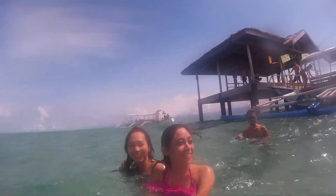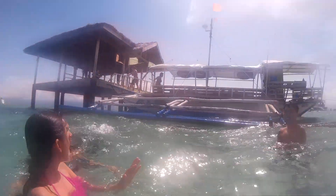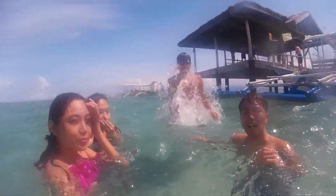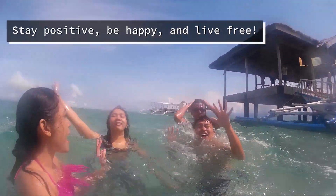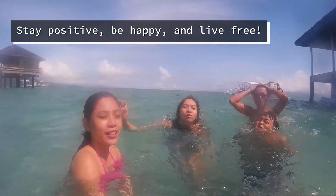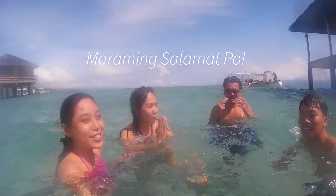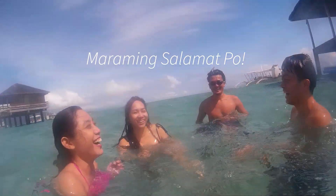Hey guys, have you been to Manyuyod Sandbar? Feel free to share your travel experience in the comment section. Always remember to stay positive, be happy, and live free. Thanks so much for watching and see you in my next video.